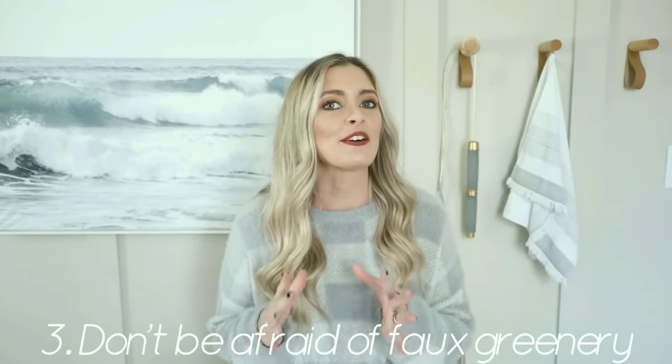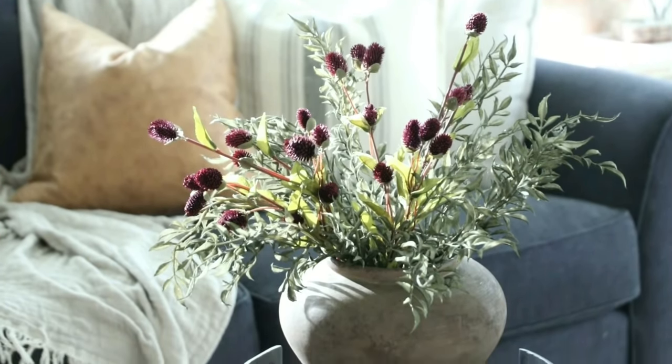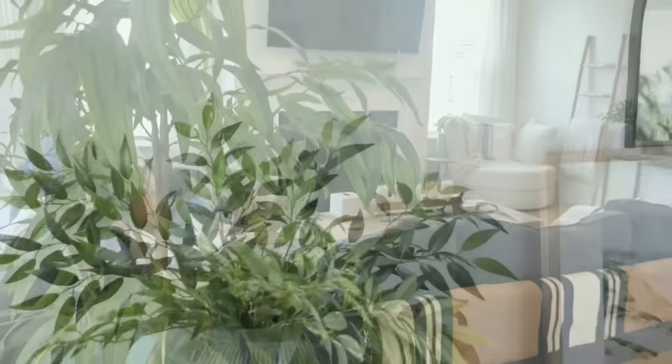My next tip is to not be afraid of faux greenery. I get this all the time — a lot of people message me saying they were on a designer's blog and faux greenery was listed as a no-no. But this is 100% a matter of personal preference. If faux plants bother you and you cringe every time you look at them, don't put them in your space. But if real greenery isn't practical — you don't have the time, it won't grow in your climate or in a certain corner — faux greenery is a really great solution. There are so many good options on the market right now that you honestly have to touch them to see if they're real. I've done a lot of research to source greenery items that look really realistic, and I'll have a couple linked below.